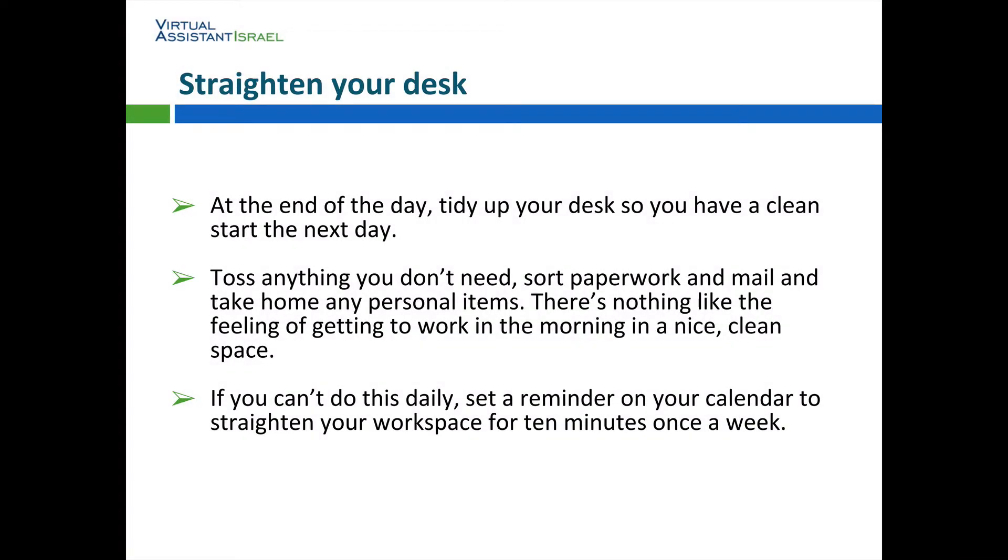Straighten your desk. At the end of the day, tidy up your desk so you have a clean start the next day. Toss anything you don't need, sort paperwork and mail, and take home any personal items. There's nothing like the feeling of getting to work in the morning in a nice, clean space. If you can't do this daily, set a reminder on your calendar to straighten your workspace for 10 minutes once a week.